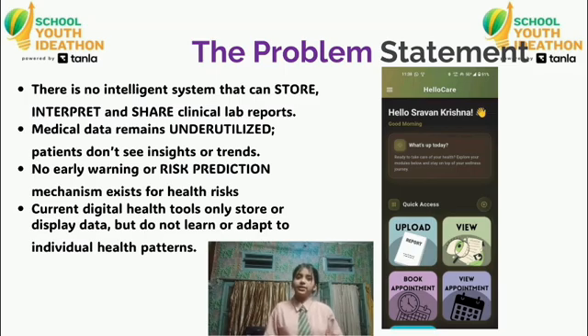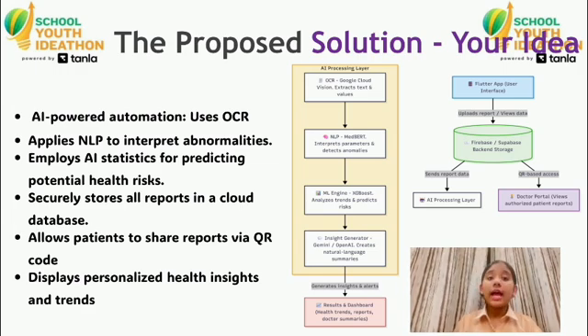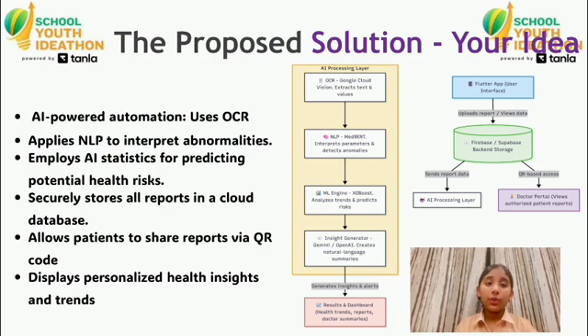HelloCare solves this by using AI throughout the process. The app extracts values from reports using OCR, interprets abnormalities using NLP, predicts potential health risks using statistical modeling, and stores all reports securely in the cloud.